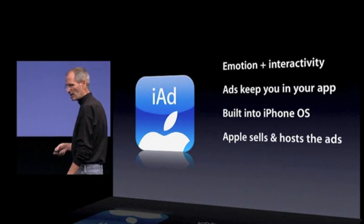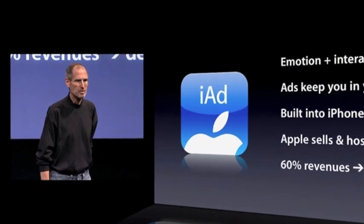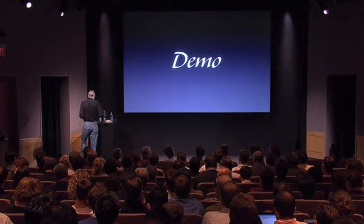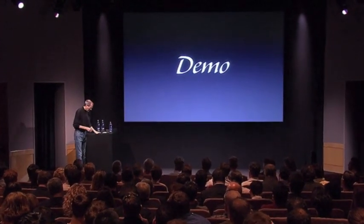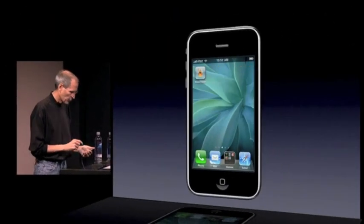Apple is going to sell and host the ads, and we're going to give developers an industry-standard 60% split of the revenues. I'd like to show this to you now. What we've done is mocked up a few ads — we don't have any real ads yet since this isn't rolled out. We've taken a few brands that we love and made some ads for them. These folks are not endorsing...